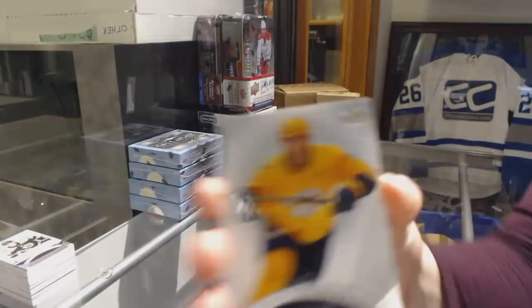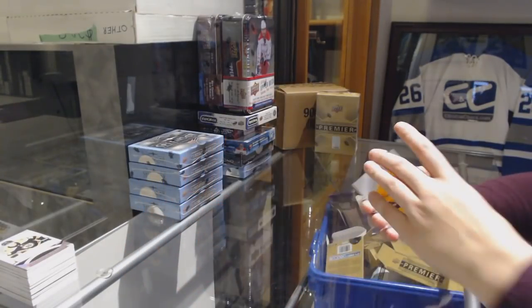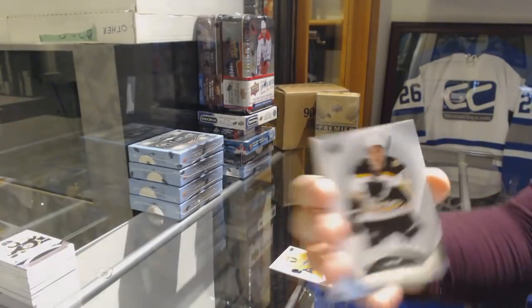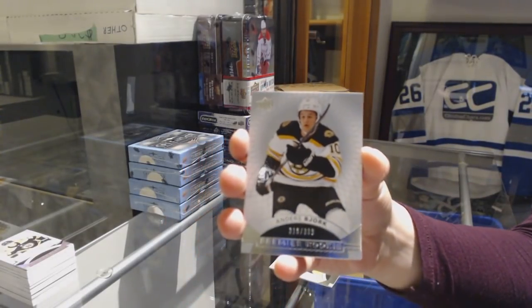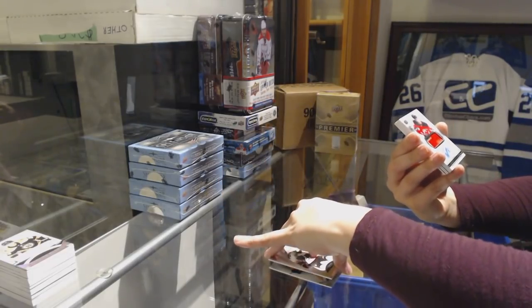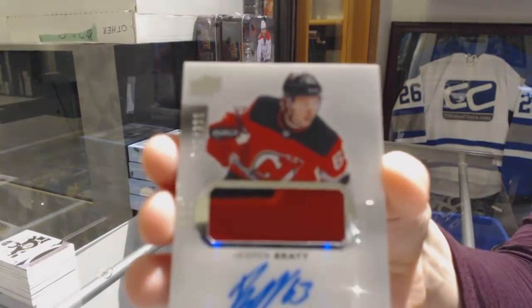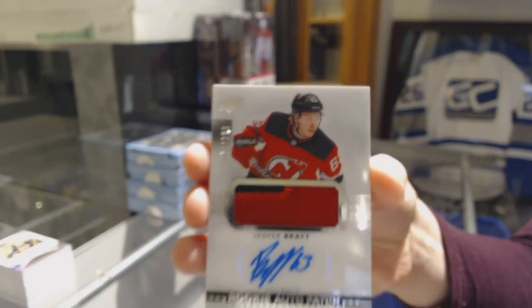We've got a base number to 249 for the Nashville Predators, Filip Forsberg. We've got a number to 399 for the Boston Bruins, Anders Bjork. We've got a rookie patch two-color number 299 for the New Jersey Devils, Jesper Bratt.